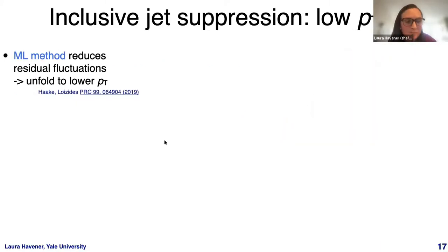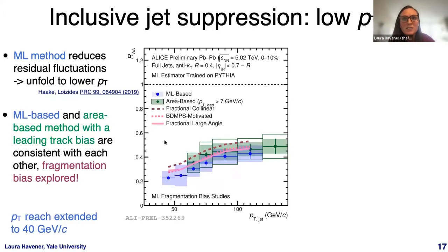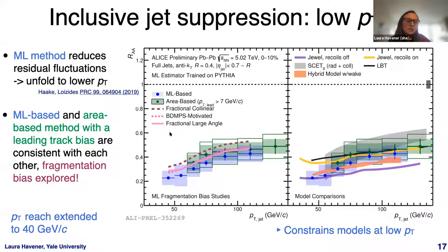A new machine learning based method in ALICE, which learns on the jet constituents to correct the jet PT, reduces residual background fluctuations and enables unfolding to lower jet PT. This extends the PT reach from 60 down to 40 GeV. The new result can be compared to different jet quenching models to constrain them at lower jet PT.